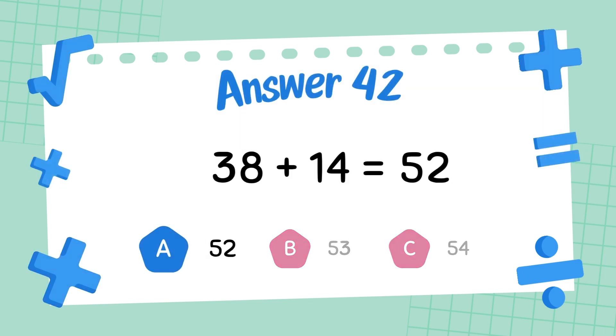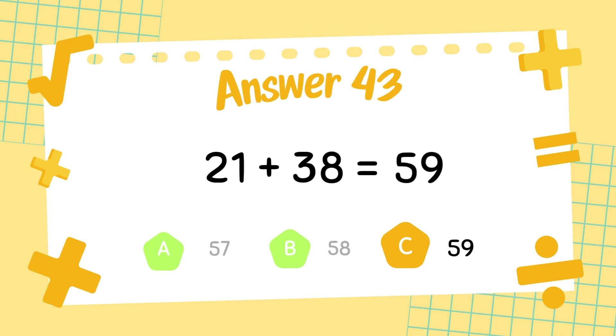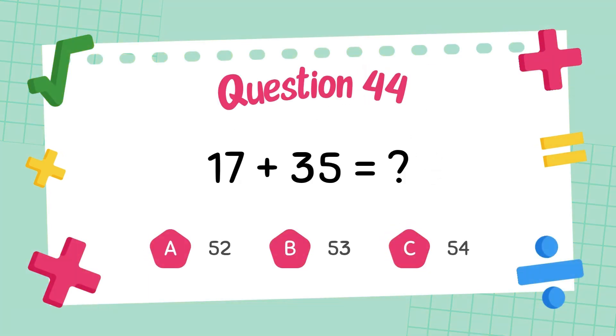The answer is 52. What is 21 plus 38? The answer is 58. What is 48 plus 21?